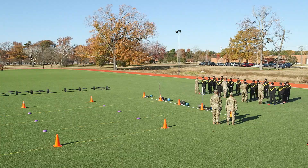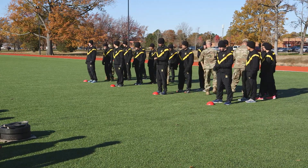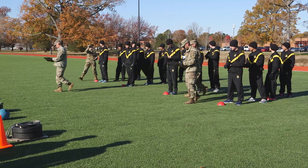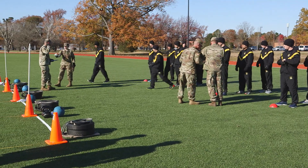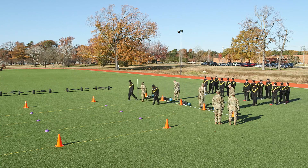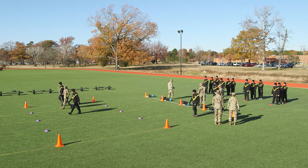Graders and adjacent lanes work together to administer the standing power throw to their group of soldiers. All lanes are filled with no more than four soldiers per lane. The last soldier in each line moves out onto the lane to retrieve medicine balls. One grader moves onto the testing lane with a wooden or PVC marking stick in preparation for marking the landing point of the throw and measuring the distance.